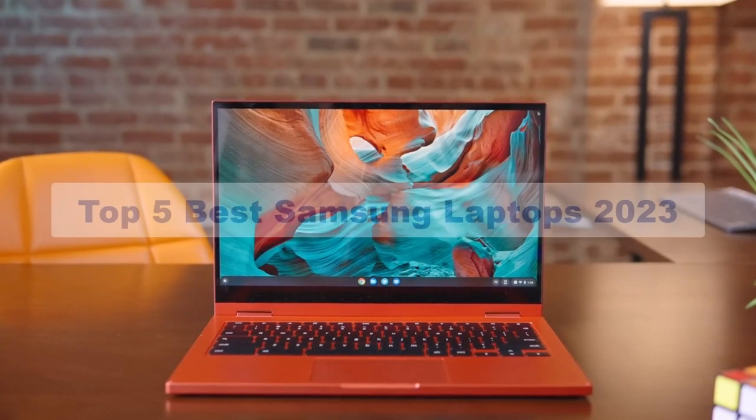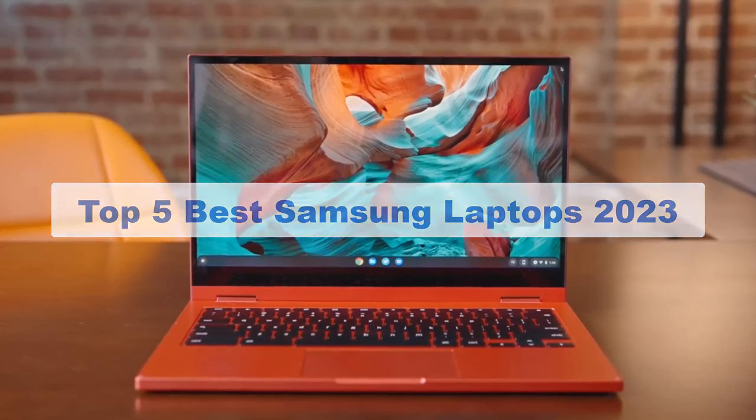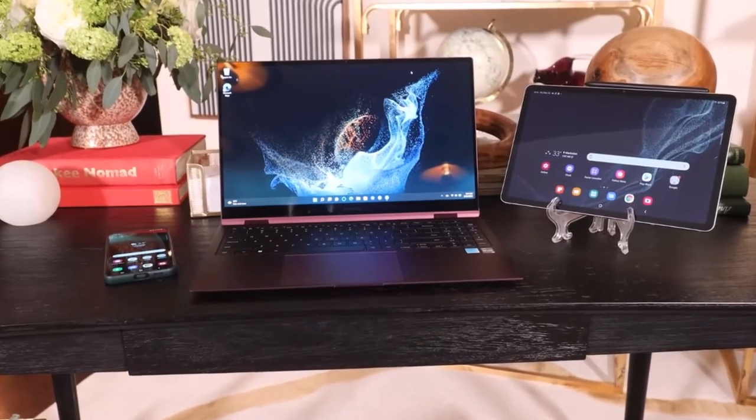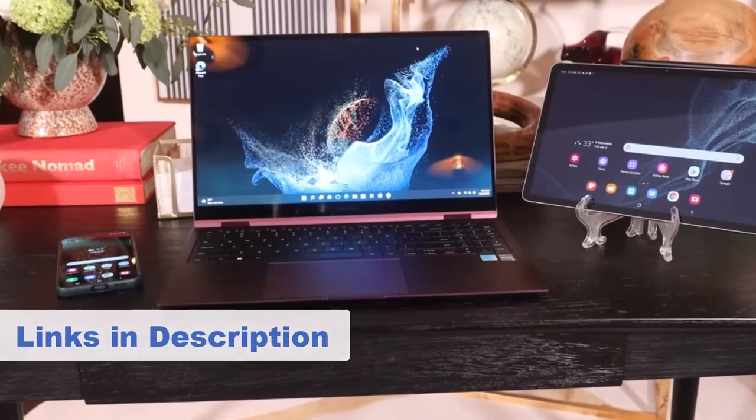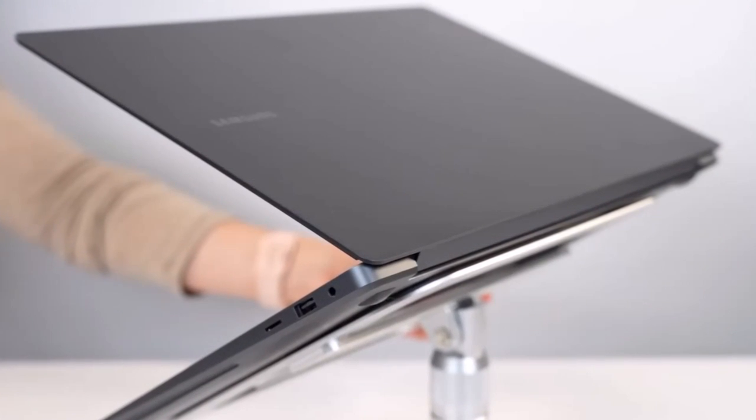In this video I'm breaking down the top 5 best Samsung laptops that you can buy in 2023. We have included links in the description box down below, and by the end of this video you will know exactly what the best Samsung laptop is for you.